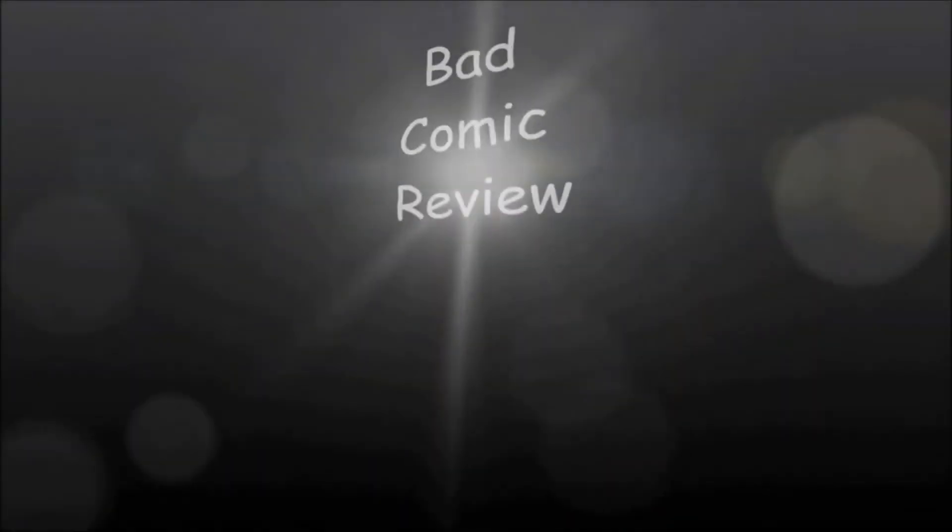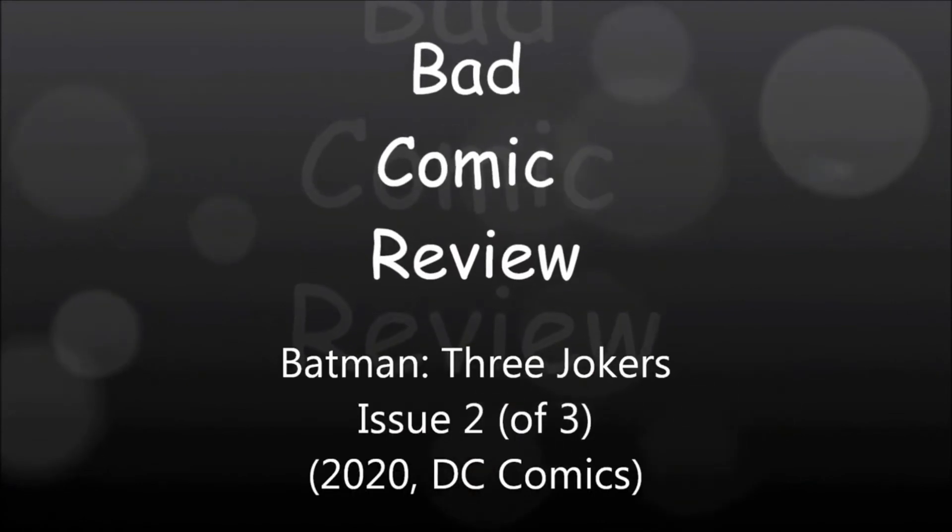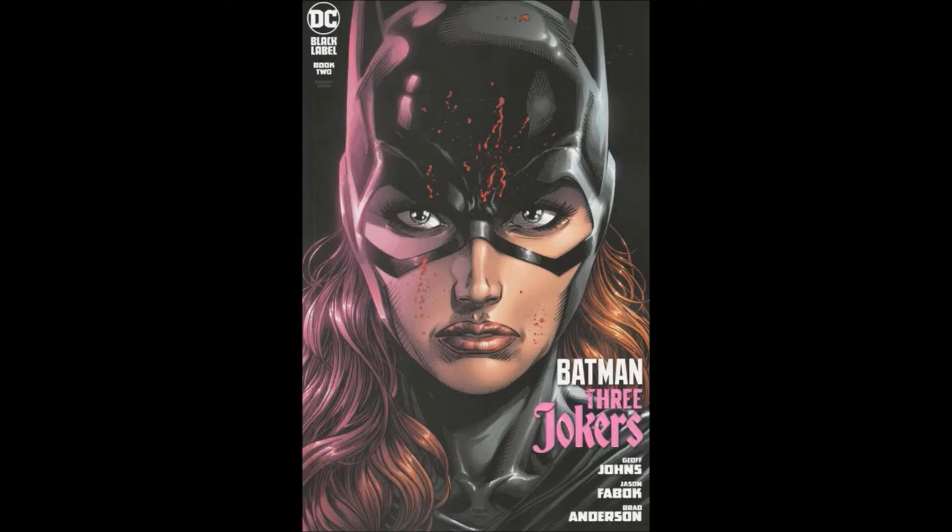We are about to embark upon a series of strange and exciting, dangerous adventures — adventures that will lead us to all parts of the world. Hello and welcome to another Bad Comic Review. This time we are looking at Batman: Three Jokers from DC Comics in 2020. This is part of their Black Label imprint, and this is the second part of the three-part miniseries.